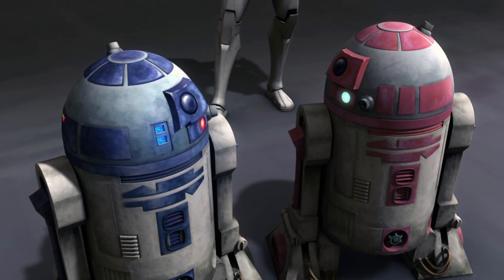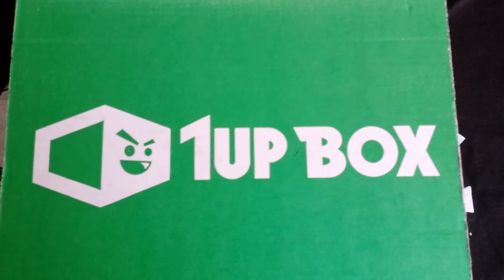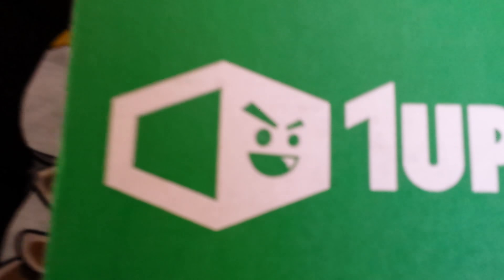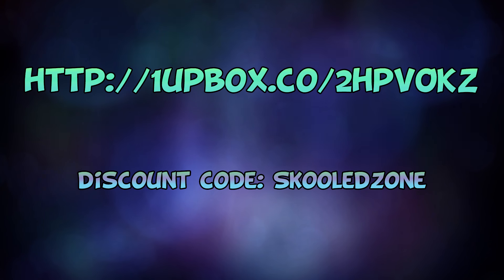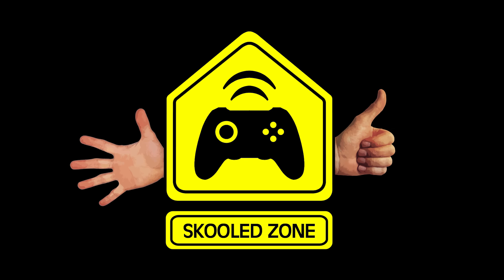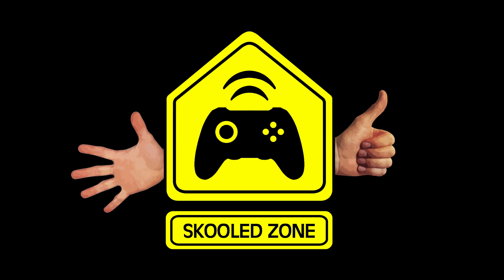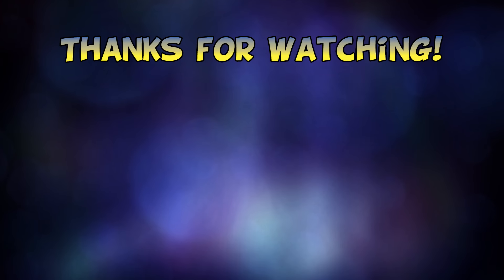And these videos will be part of my After Schooled Specials playlist, since that playlist includes things like holiday videos, events, and unboxings. And remember, if you want to get a huge discount on a box of your own and help the channel out in the process, be sure to use that coupon code SKOOLEDZONE when you order. Thanks again for watching — be sure to give the video a quick like and share it with anyone who might want that bonus discount. We'll see you next time on the Skooled Zone. Peace out!